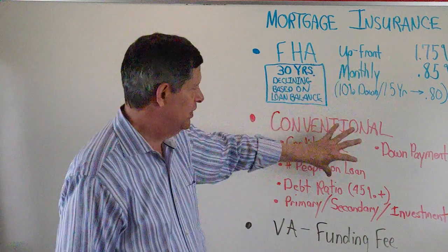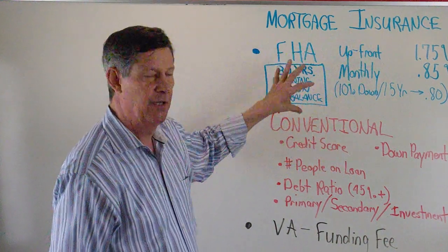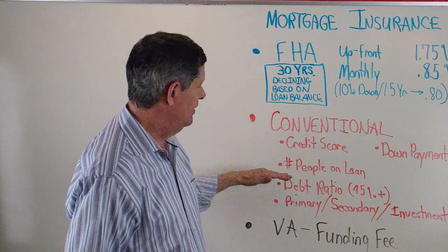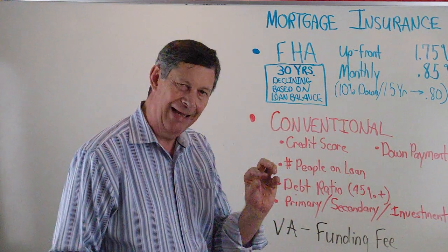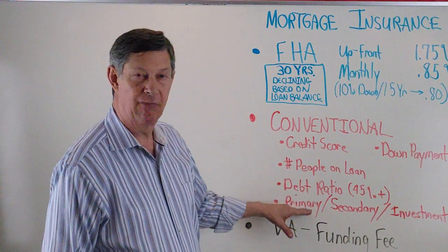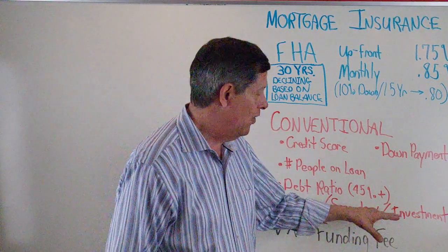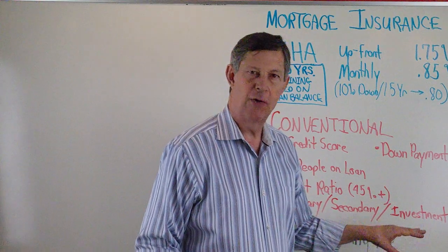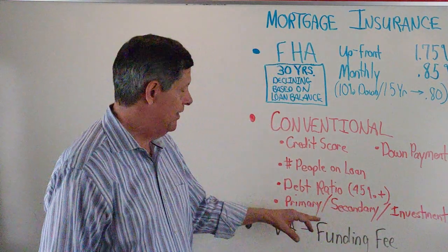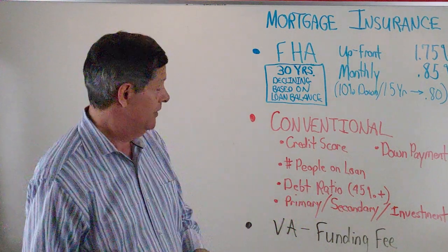It doesn't work like that with FHA, so you want to compare these two options to see which one might work out better for you. Also with the conventional loan, if you have two people on the loan, you might get a little bit better pricing. And it depends on whether you're buying it as a primary residence, a second home, or an investment property. Investment properties are going to get the highest PMI rates, then secondary homes, and the lowest rates go to the primary residence.